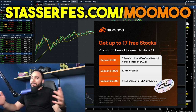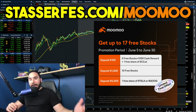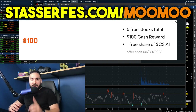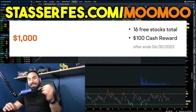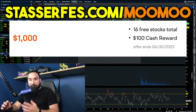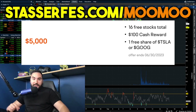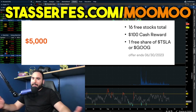Don't forget to get up to 17 free stocks from MooMoo, each up to $2,000. Use that link down below or go to stocksurfest.com/moomoo. Open up your account and fund it with at least $100 and you get five stocks each up to $2,000, plus a free share of C3.AI guaranteed — which right now is over $40 per share. Fund with at least $1,000 and you get 10 more stocks totaling 16. Fund with at least $5,000 and you get a free share of either Tesla or Google stock on top of everything else. It is an affiliate link and it helps out the channel.